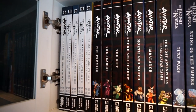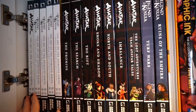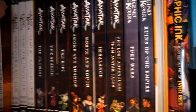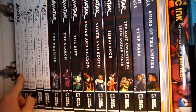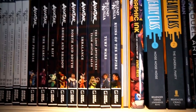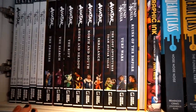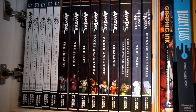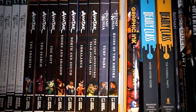Starting off with Dark Horse, we have Avatar: The Last Airbender — these are the animated series art books. I'm not going to pull out every single book in this video; I want to keep this fairly quick, probably around an hour. We also have the Avatar: The Last Airbender comic series that spins out of the first animated series and bridges it to The Legend of Korra.